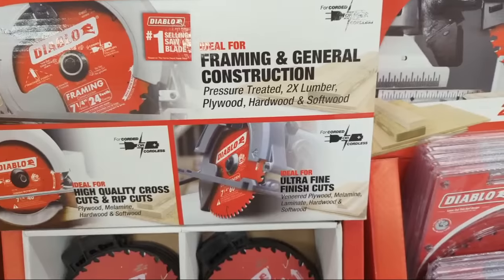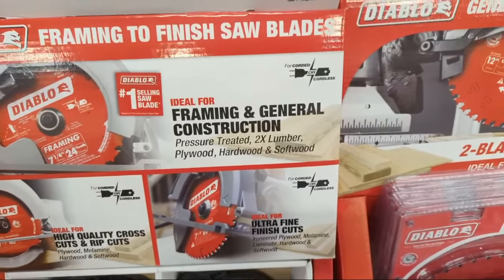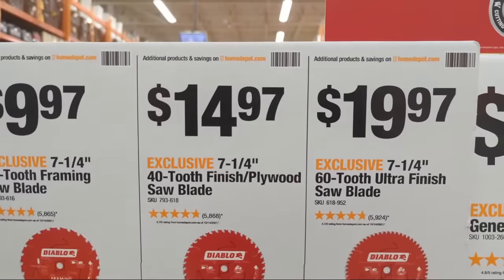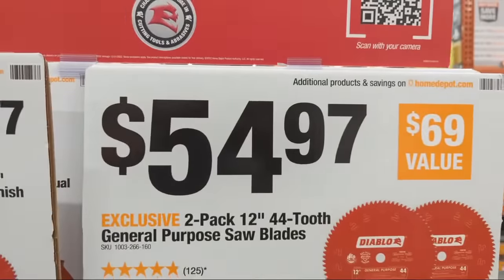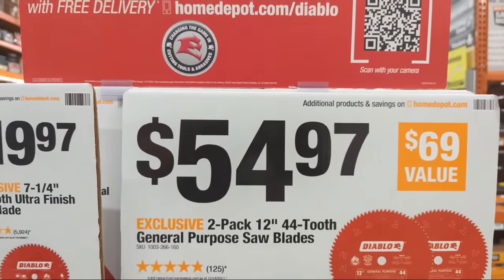At $14.97, your choice of seven-and-a-quarter either 40-tooth or 60-tooth Diablo saw blades. They also have a two-pack of 12-inch 44-tooth general purpose blades at $54.97.